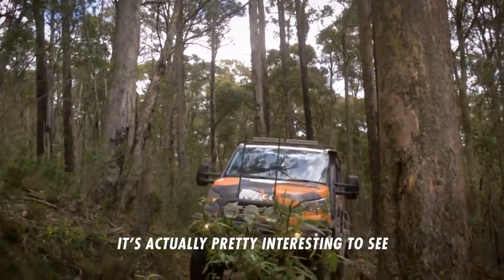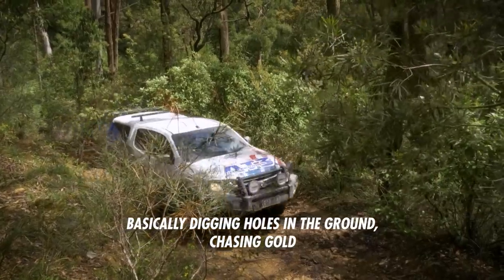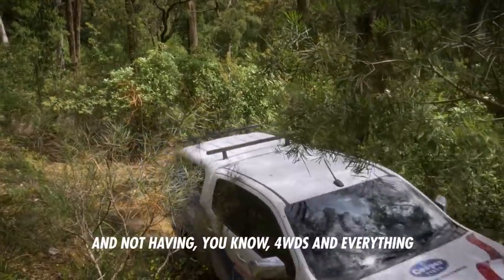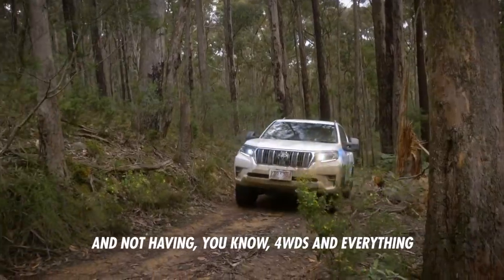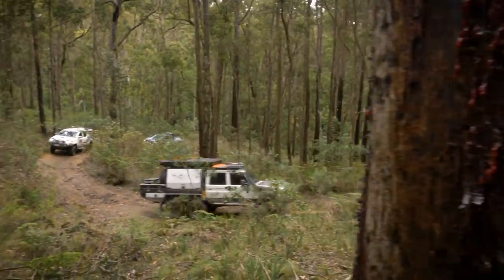It's actually pretty interesting to see that guys would have been out here in the middle of nowhere, basically digging holes in the ground chasing gold — not having four-wheel drives and everything to get accessibility to the area. A bit of bush pinstriping through here — looks like it mustn't get too much traffic.